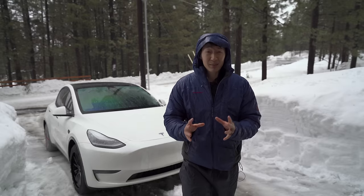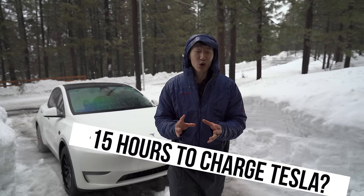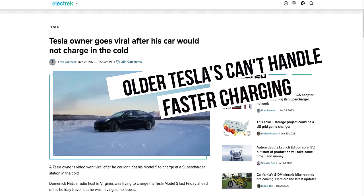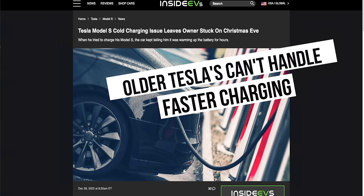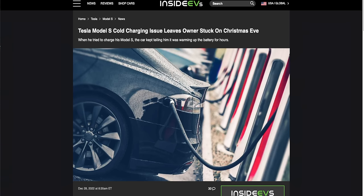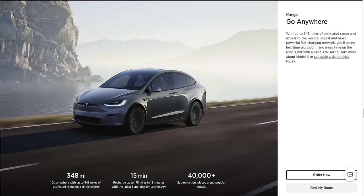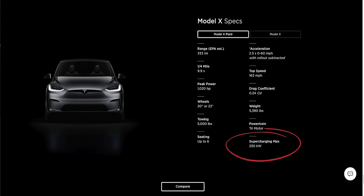Here at the Everyday Chris channel, my goal is to make your everyday lives easier. Charging your Tesla in cold weather and having it take over 15 hours is definitely not going to make your life easier. Just a quick note: the older Tesla Model S and X were never able to handle the max charge rate of 250 kilowatts due to battery chemistry. A lot has changed since then — the newer refreshed Model S and X, as well as the 3 and Y, all support fast charging speeds up to 250 kilowatts.